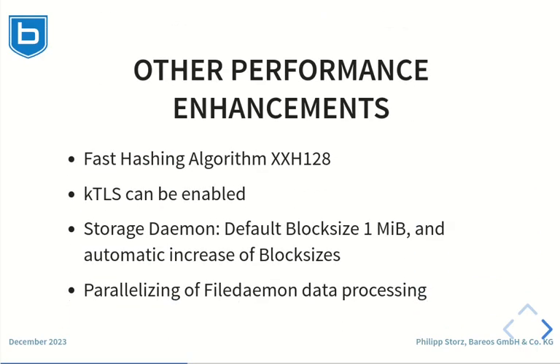Barres 23 now offers the xxh128 algorithm for file checksums, which is by magnitude faster than the algorithm supported before. It is now also possible to enable kernel TLS. With kernel TLS, the TLS calculations can be offloaded to the kernel and special hardware if available. The storage daemon now works with 1 MB blocks and can automatically adapt to different block sizes. The file daemon can now do the backup data processing in multiple threads, which results in a high performance gain.